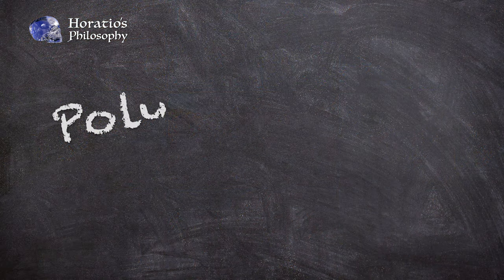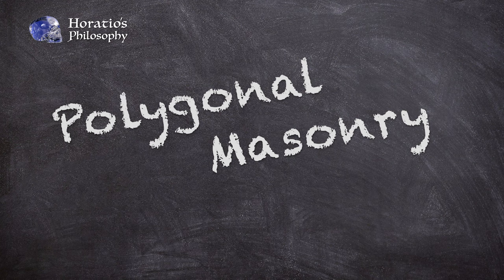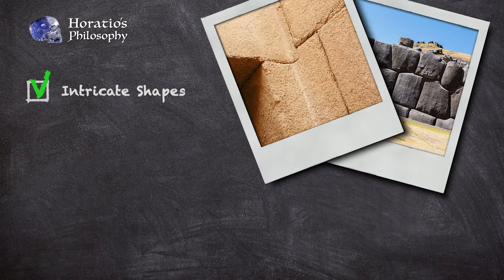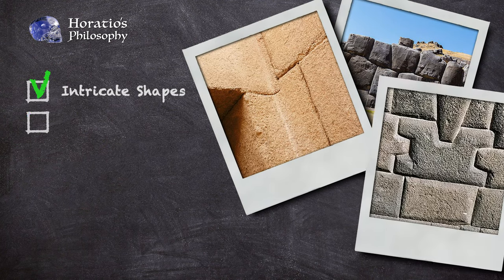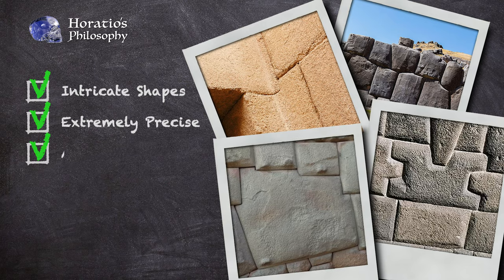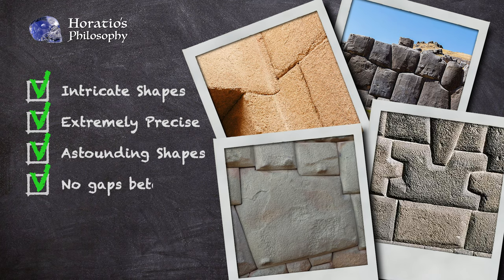Known as polygonal masonry, and falling under the broader categories of cyclopean and megalithic, the shaping and fitting of the blocks is intricate and extremely precise, fitting together in often astounding ways, and so completely accurately that it is not possible to slide the proverbial sheet of paper between them.